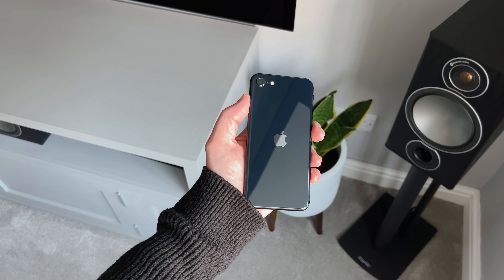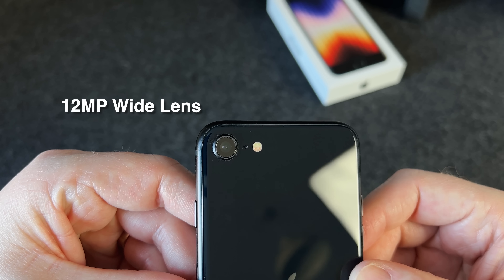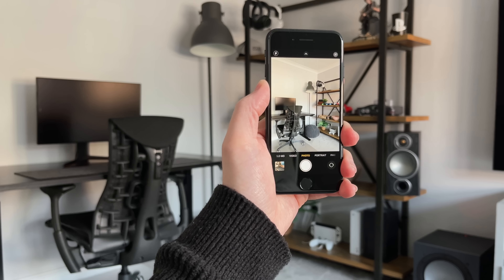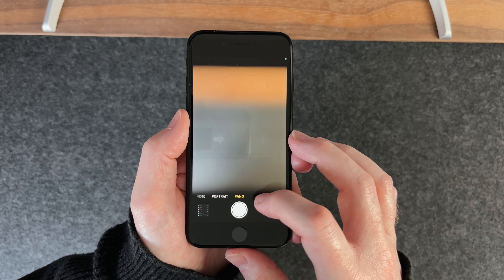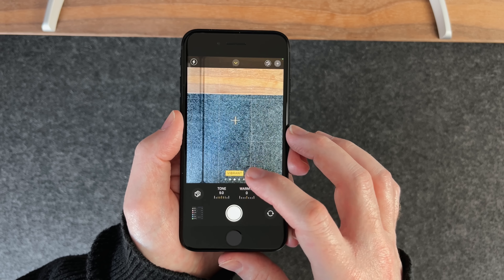Around the back you'll notice it's only got one camera — a single 12-megapixel wide lens with an f/1.8 aperture, optical image stabilisation, and 5x digital zoom. There's no optical zoom. The photos you're able to take are a lot better than I expected. You get the normal modes like portrait and panoramic, plus the photography style mode that we saw introduced in 2021.